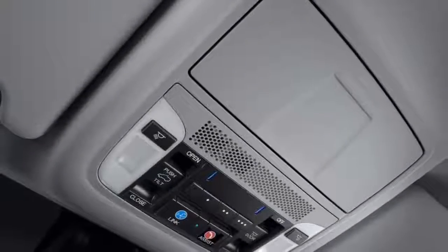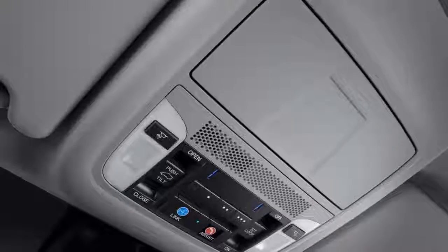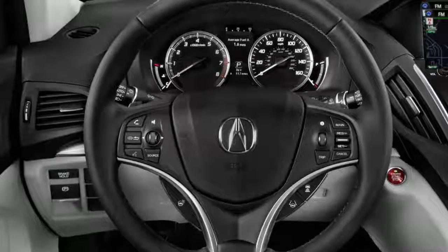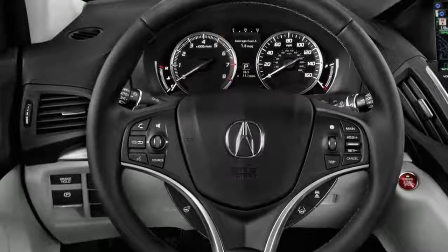The biggest change for this year is a new 7.0-inch lower touchscreen that Acura says is more responsive than the outgoing model, and Apple CarPlay and Android Auto compatibility.